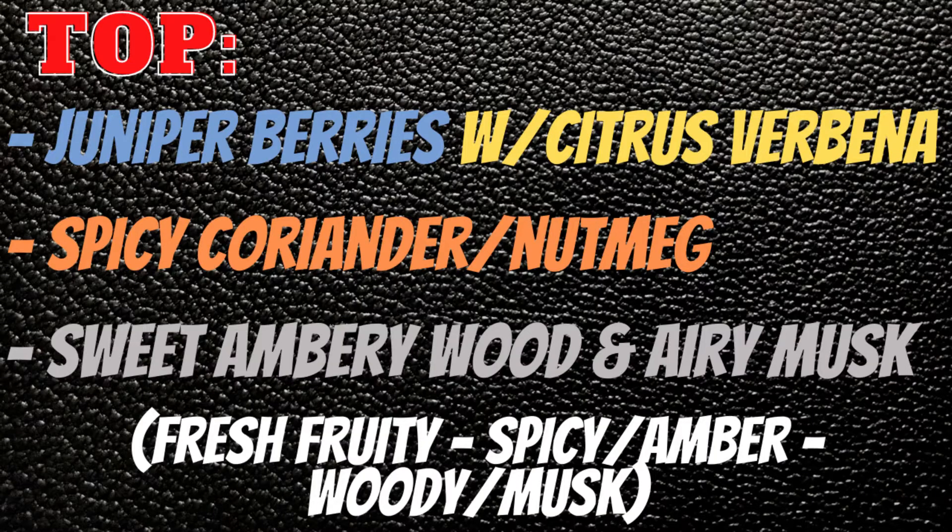We're going to break it down in more detail starting off in the top. What you're going to get is fresh juniper berries with citrus verbena that gives it that gin frappe effect, and you're going to get spicy coriander and nutmeg, sweet amber wood, and an airy musk. It's going to be fresh and fruity, spicy, amber, woody, and musky.